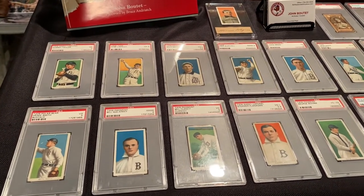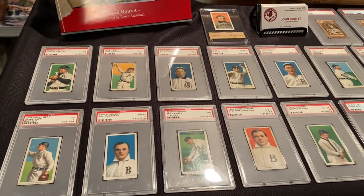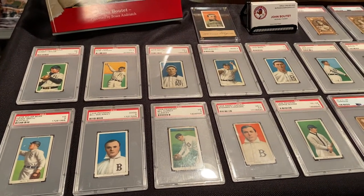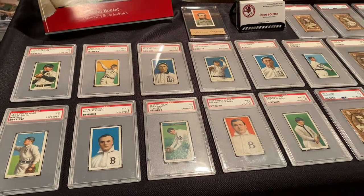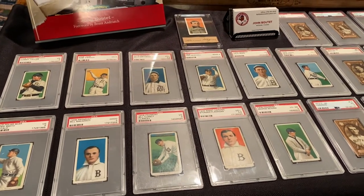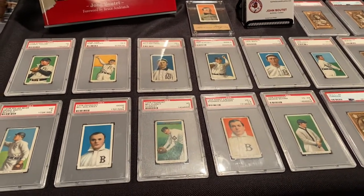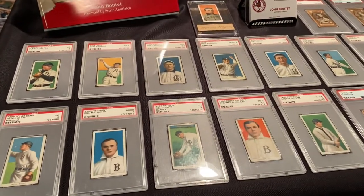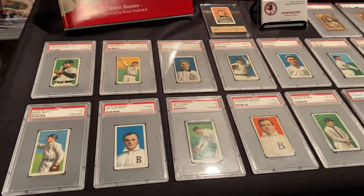Hi everybody. John Boutte, Buffalo Sports Museum, in the vault. Just got done filming this segment that we're going to do today, and it filmed sideways for some reason. So we're going to have to reshoot it. Don't know what happened, but we'll do it again for you because I love doing this stuff.